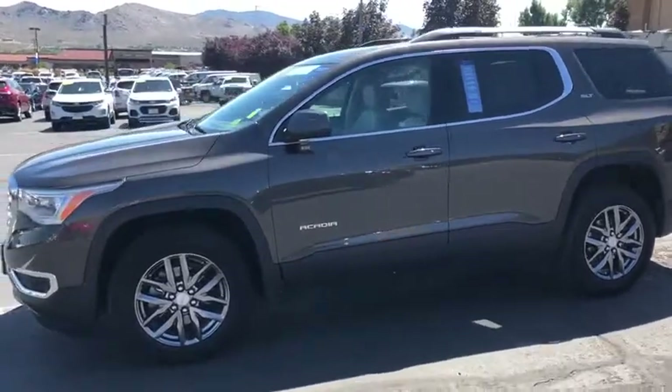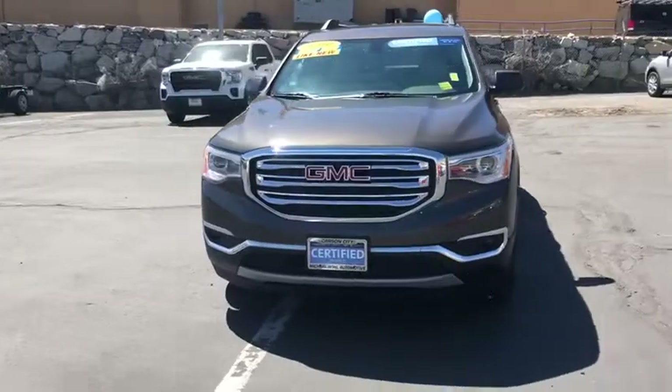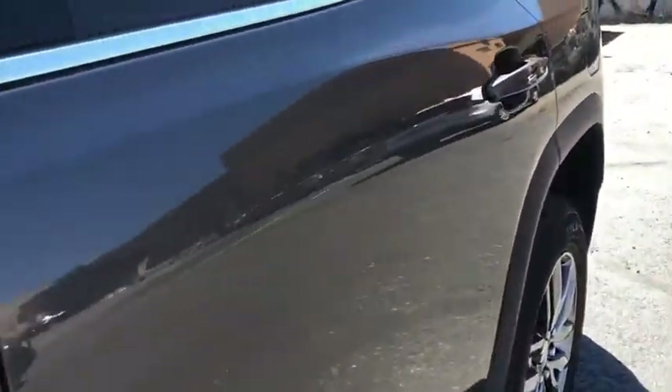This vehicle has less than 30,000 miles. Here are some of this vehicle's great options: power passenger seat, power liftgate, Bose sound system, traction control, dual airbags, power steering, four-wheel disc brakes, eight speakers.